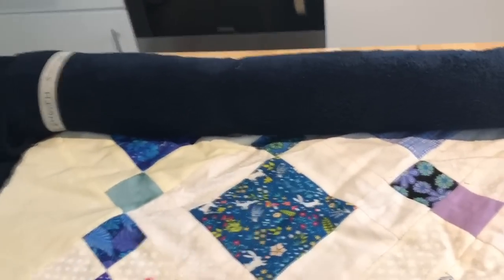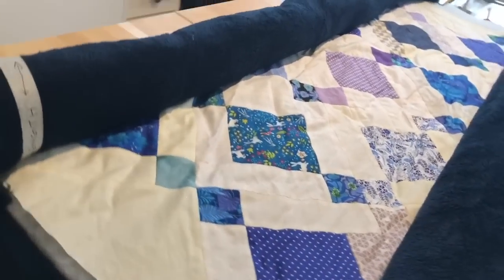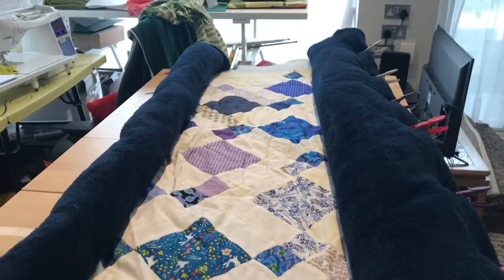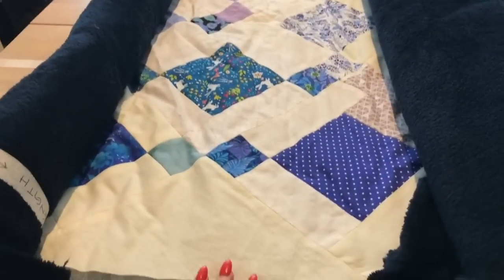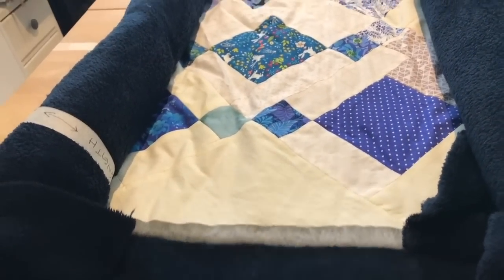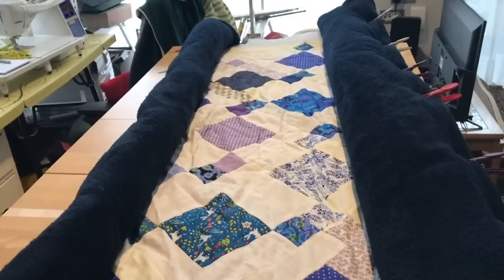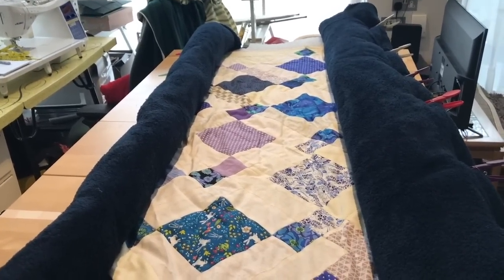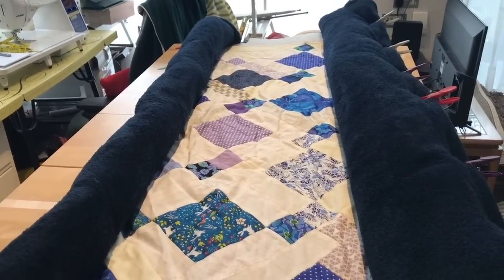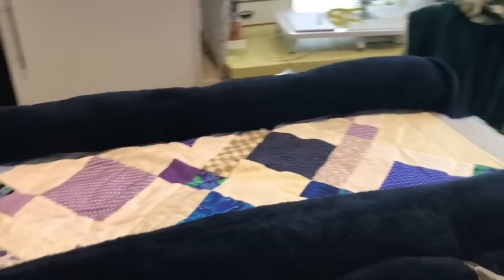This is how it's looking at the moment. I've got my quilty sandwich, which is my quilt top — what I've English paper pieced together. And then I've got my wadding or batting and then I put fleece on the back. God knows how it's going to fit in the sewing machine, but I thought you might like a little peek of what I've been working on.